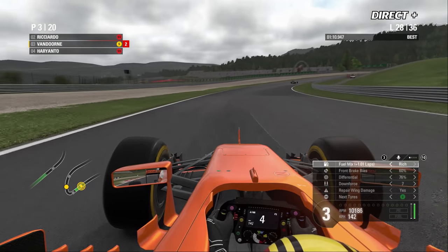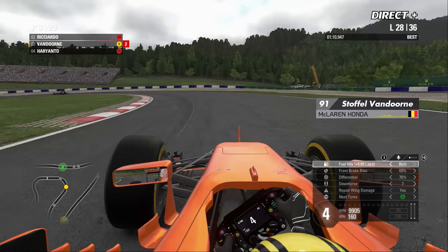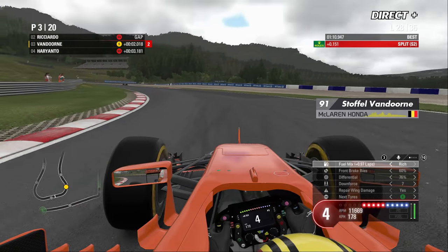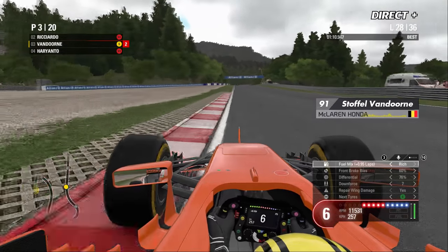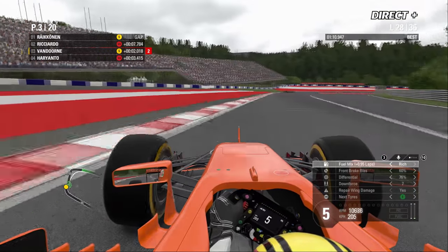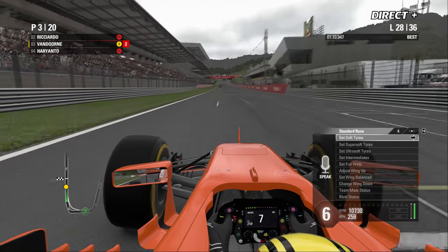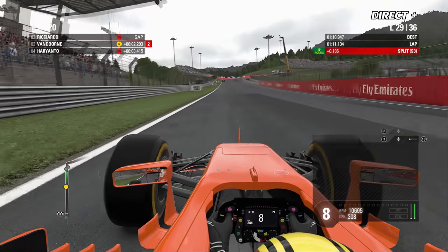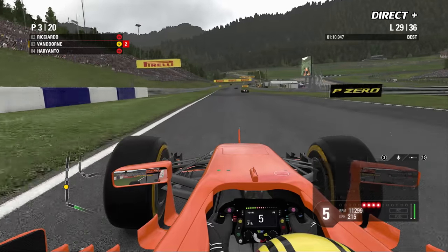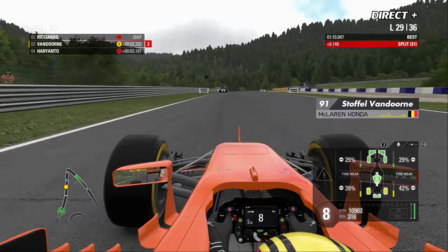Vandorne s'est calmé à la radio. Rio Haryanto est pour l'instant quatrième à la régulière — la Manor encore une fois en train de faire un joli coup. L'arrêt de Verstappen a propulsé de nouveau Vandorne sur le podium. McLaren annonce 5 minutes avant la pluie — le pilote belge n'est pas convaincu, mais regardez, ça commence à devenir de plus en plus gris au fur et à mesure des tours.